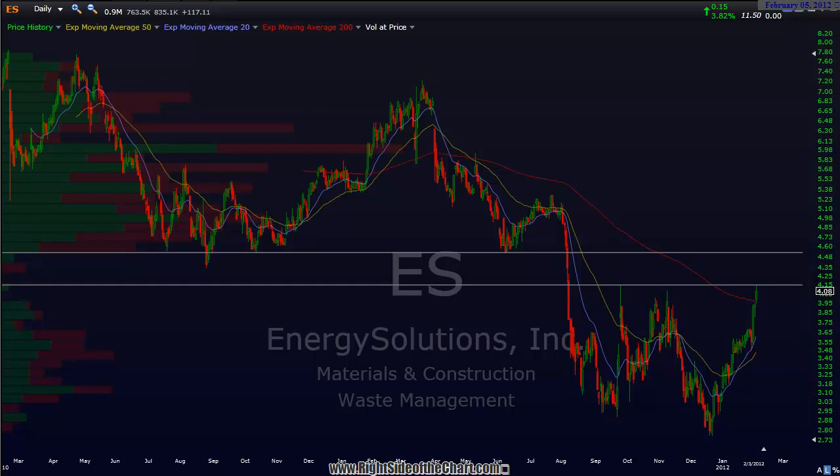Hi, this is Randy Finney with Right Side of the Chart, and today is Super Bowl Sunday, February 5th, 2012. Today I wanted to go over just a few trade ideas. Some of these are on the current watch list. They may be either existing trades or trade setups, and quite a few of these are new trades. I also have quite a few more to go through, but I'll break this up into at least two different videos today.